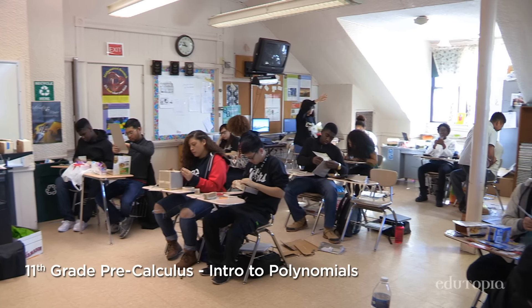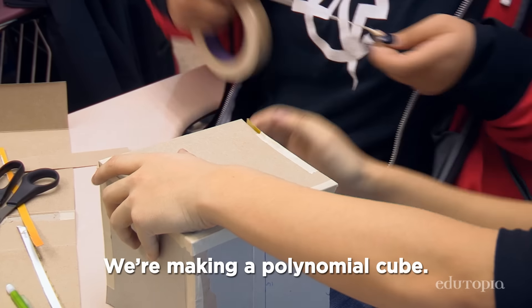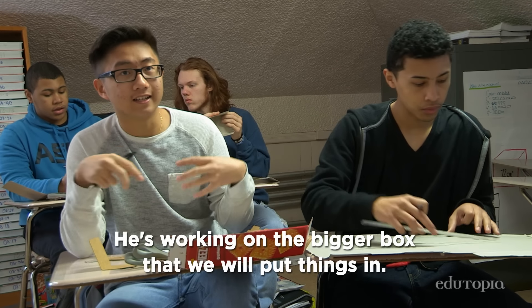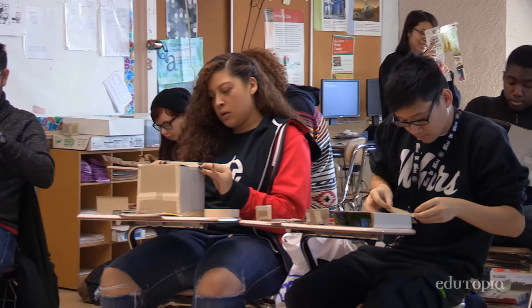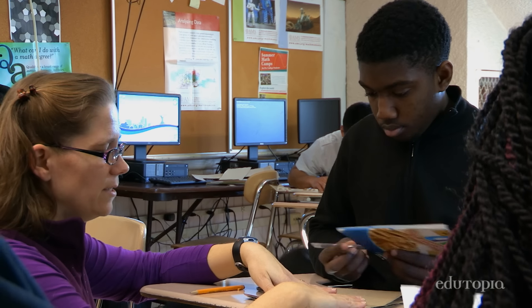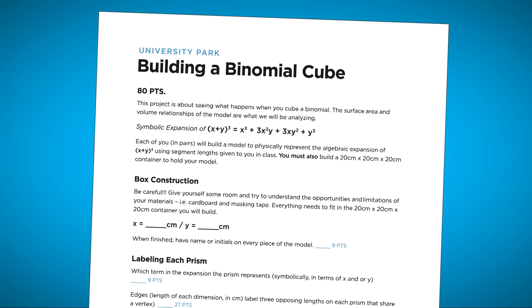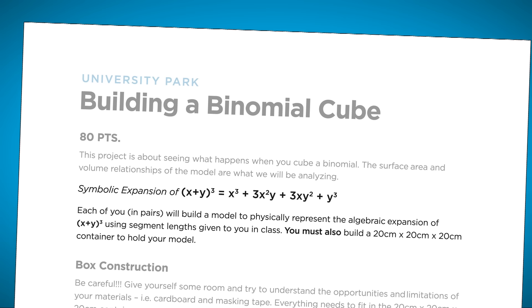So it's 7.5 by 7.5 — we're making a polynomial cube. He's working on the bigger box so we put things in, and I'm working on the smaller pieces. We're starting a unit on polynomials. When you're dealing with polynomials you're dealing with dimensionality, so they're all building eight shapes with an outer box, hopefully to tie together the symbolic and the spatial.